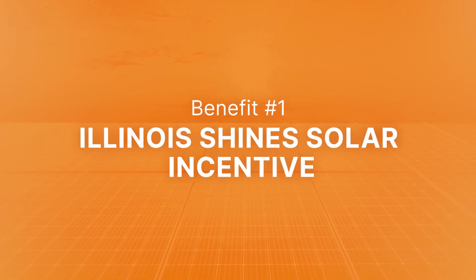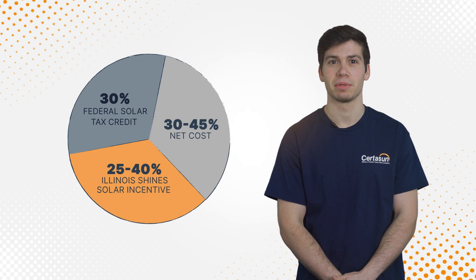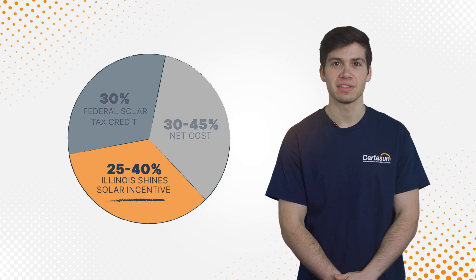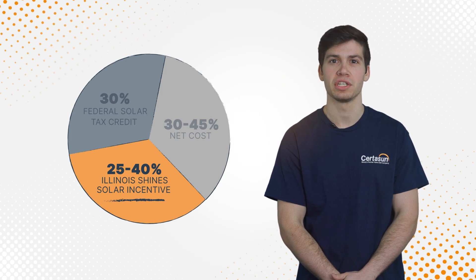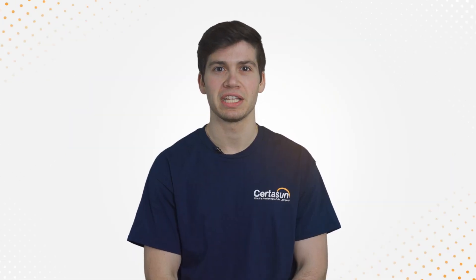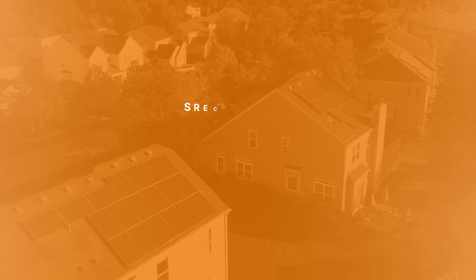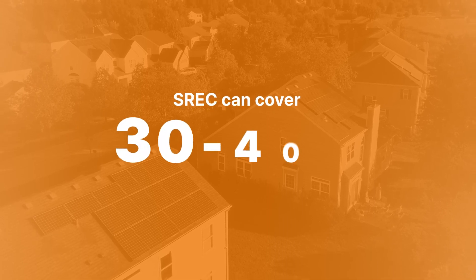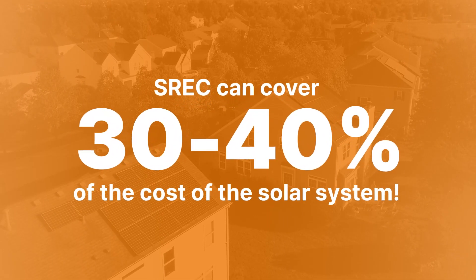Benefit number one: the Illinois Shines Solar Incentive. Illinois Shines was established in 2019 to incentivize homeowners to go solar so that Illinois could meet its renewable energy goals. Under this program, local utilities make payments to homeowners in exchange for SRECs, or Solar Renewable Energy Credits. For a typical customer, this SREC payment can cover 30% or 40% of the cost of the solar system. That's thousands of dollars.